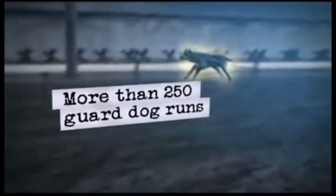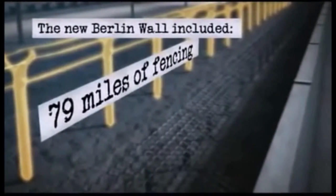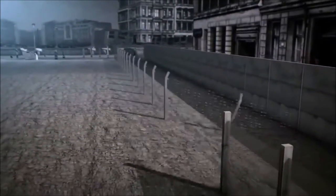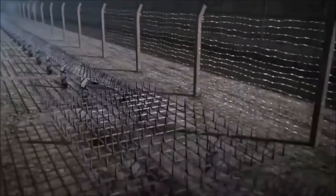Armed guards and guard dogs also patrolled the area. The final layer of the wall zone was a chain-linked, barbed wire electrified fence. At the edge of the eastern side of the wall was another set of ditches with tank traps, hidden mines and spiked defensives.